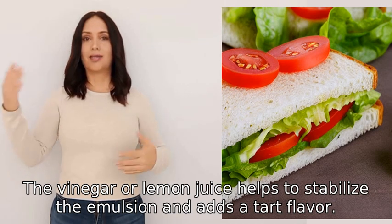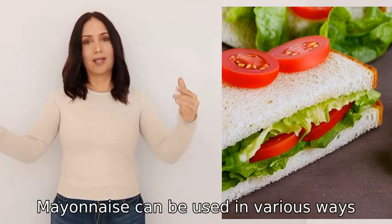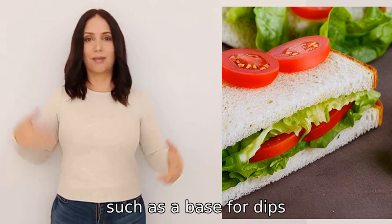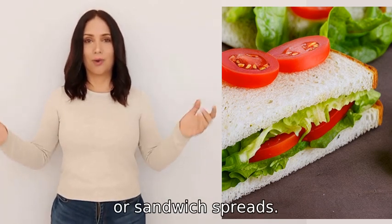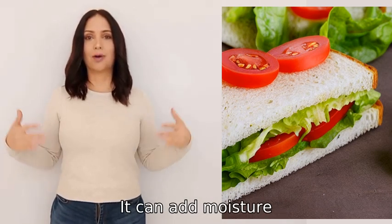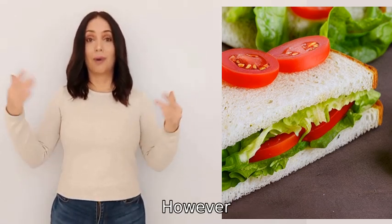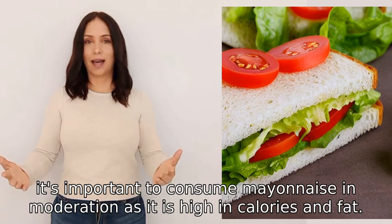The vinegar or lemon juice helps to stabilize the emulsion and adds a tart flavor. Mayonnaise can be used in various ways, such as a base for dips, dressings, or sandwich spreads. It can add moisture, creaminess, and flavor to dishes. However, it's important to consume mayonnaise in moderation as it is high in calories and fat.